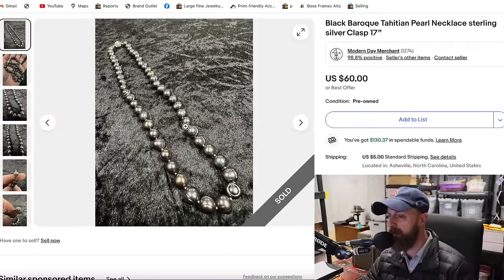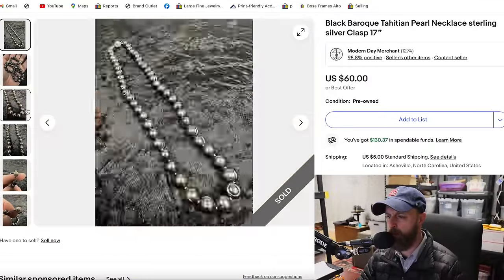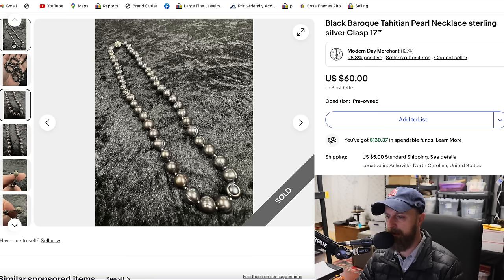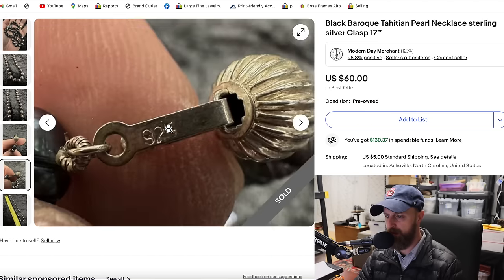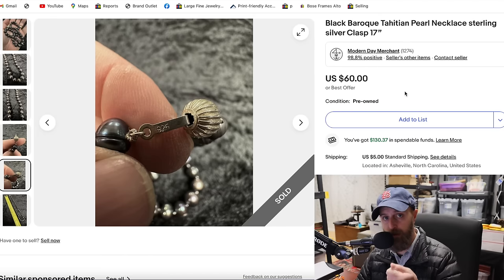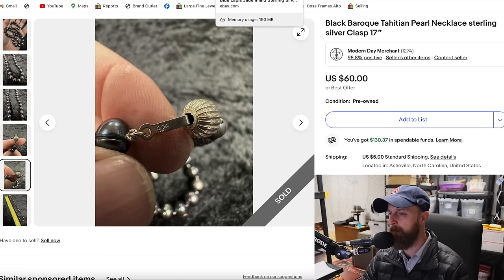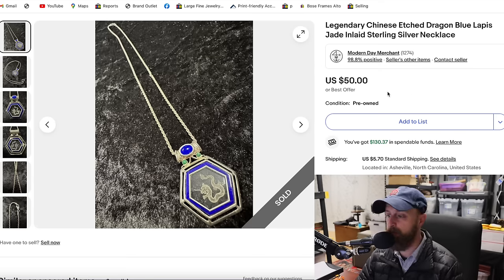This is a pearl necklace — Tahitian black pearls in what would be considered a Baroque style because of the way they're shaped. They have an interesting clasp that's sterling silver — you can see the 925 marking on the inside of the latch, so always open the clasp to find the hallmark. I sold this for $60, which took a little while, but I got this in a lot with many other pearl necklaces, many of which had 14 karat or 10 karat gold clasps that add further value.